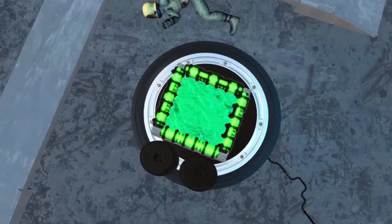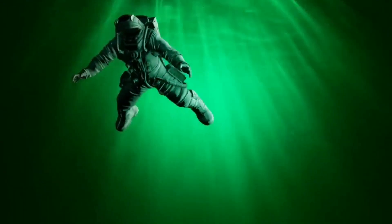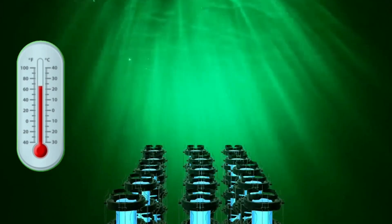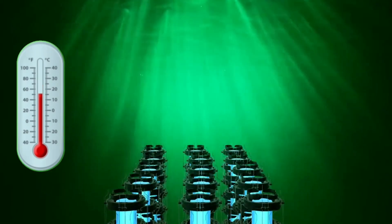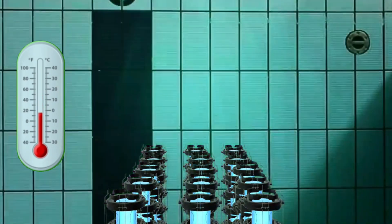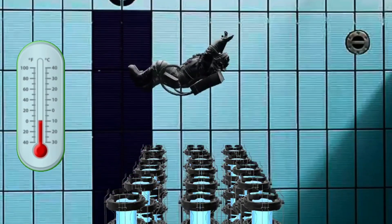If you were to fall into a spent fuel pool, the first thing you would notice is that the water would be extremely cold. The temperature in the pool is kept at around 25 degrees Celsius, which is much cooler than your body temperature. This sudden drop in temperature could cause you to experience shock, which can be life-threatening.